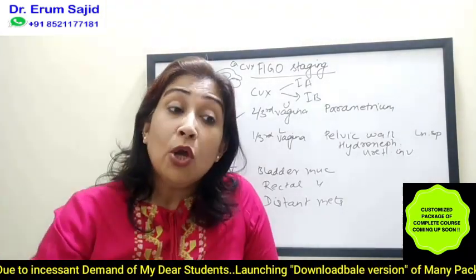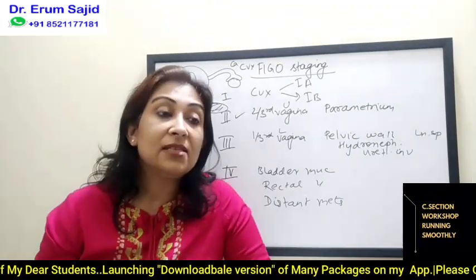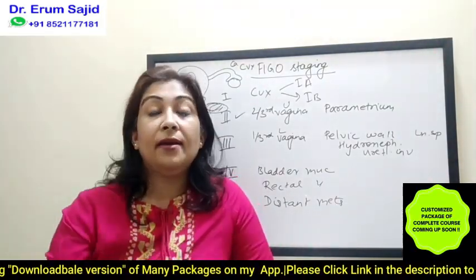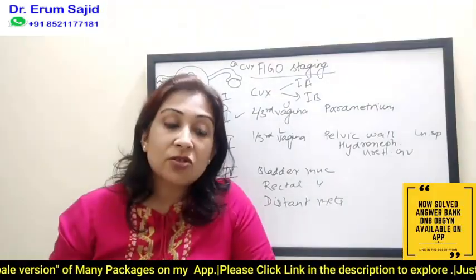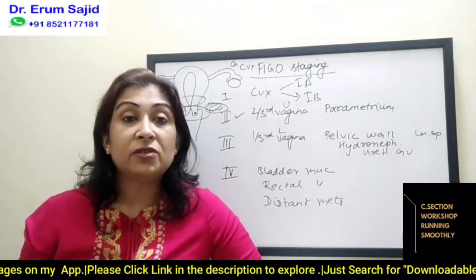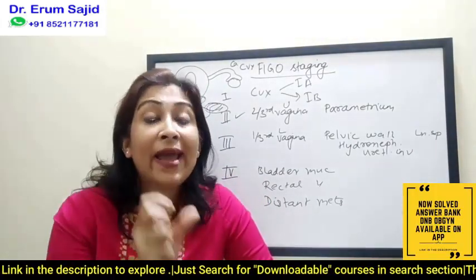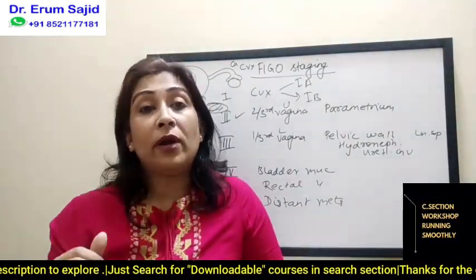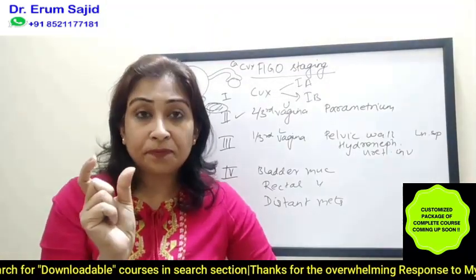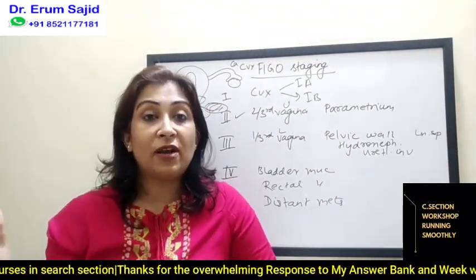If a patient comes really early with cervical carcinoma detected at stage 1A1, she can still plan a pregnancy through conization — obviously with careful prognosis counseling. If there are positive margins or lymphovascular space invasion seen in the conization specimen, she has to go for radical management. Why divide stage 1A into 1A1 and 1A2? Because treatment changes: less than three millimeters allows conservative management; three to five millimeters requires hysterectomy, though not necessarily radical.